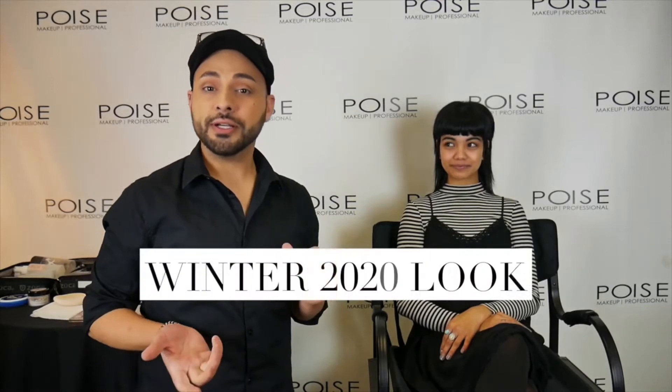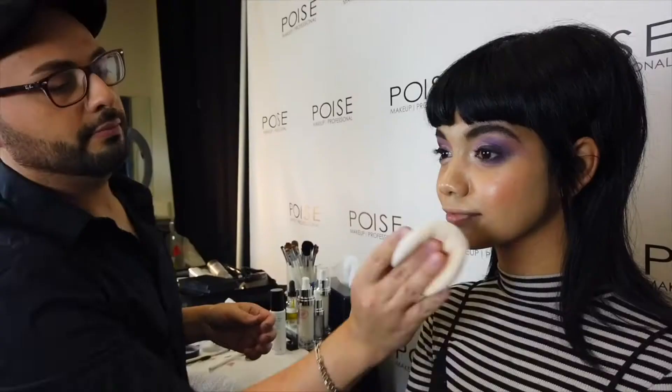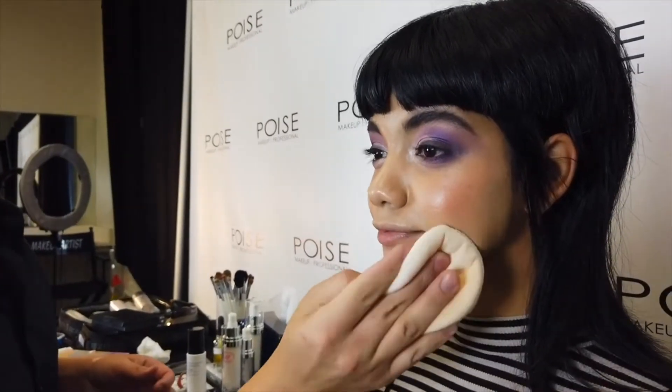My name is Richard, yours truly, and I'm going to be doing this winter 2020 look on our beautiful model Terry. Here it is you guys, this is our final look.